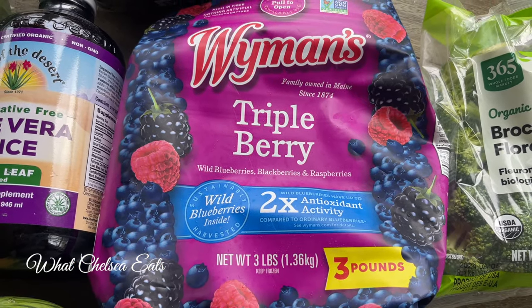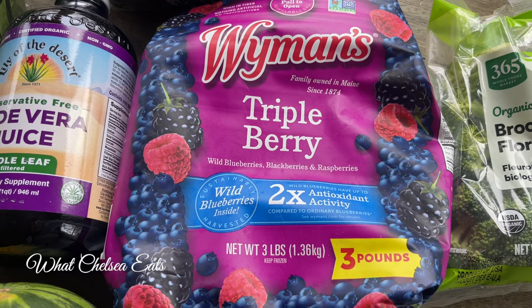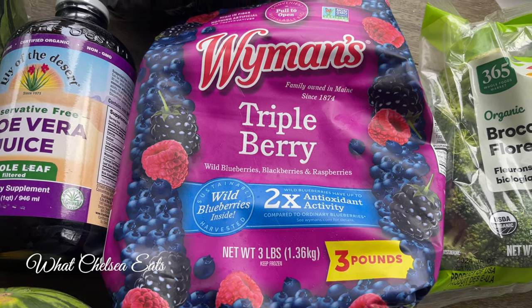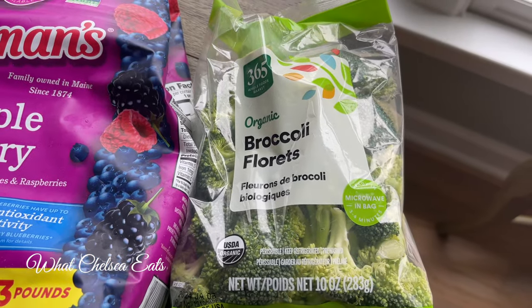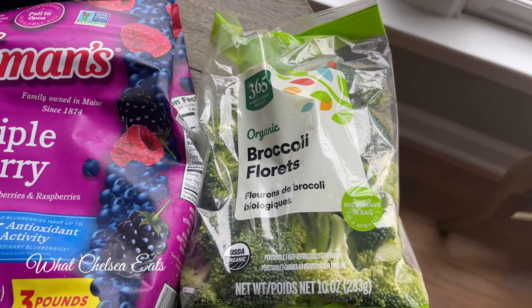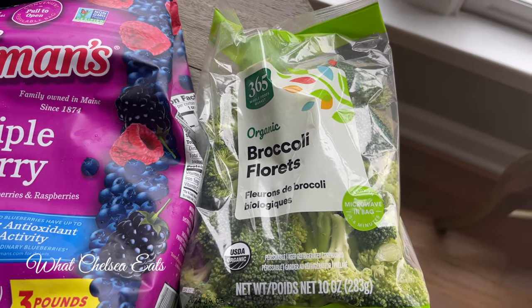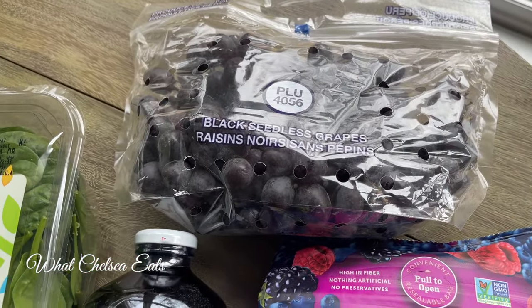The triple berry mix — if you haven't gotten on it, especially this one from Wyman's, you need to, because it is excellent for your smoothies and for healing. Next is broccoli. Broccoli is a cruciferous vegetable that helps metabolize excess estrogen out of the body, so it's excellent to have.